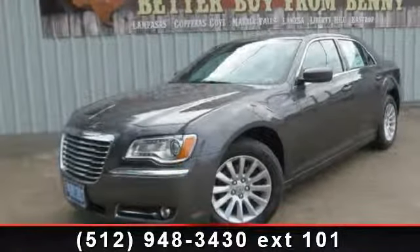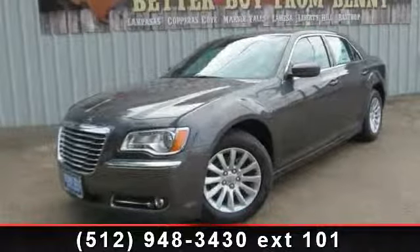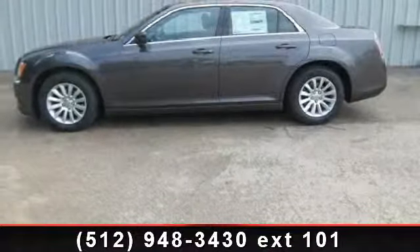Arrive in style with this 2014 Chrysler 300 series sedan. This may be the set of wheels you've been looking for.